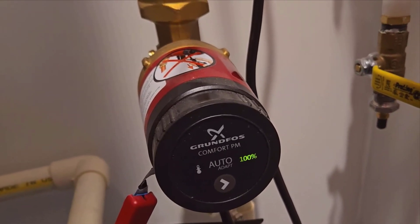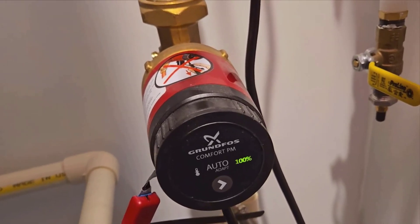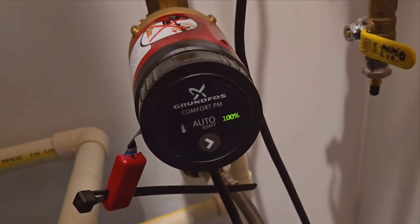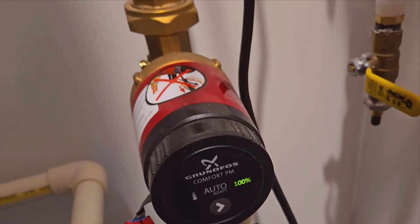And let's talk about health for a moment. The UP1016APM BULC includes an automatic Legionella eliminating operation, assuming your existing system supports it. Legionella bacteria can cause serious health issues, so this preventative measure adds an extra layer of safety, ensuring that your water remains clean and healthy.